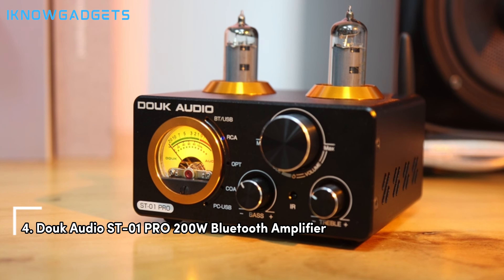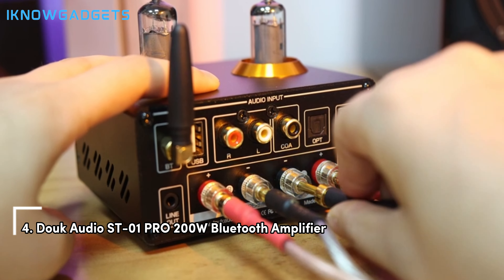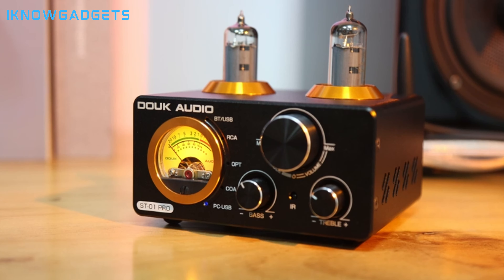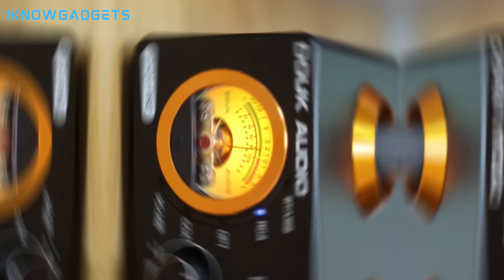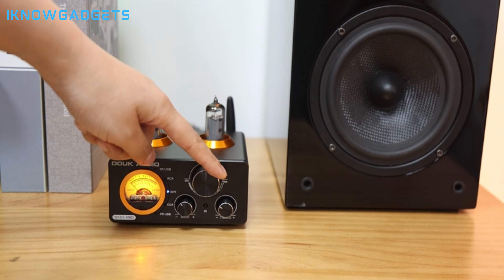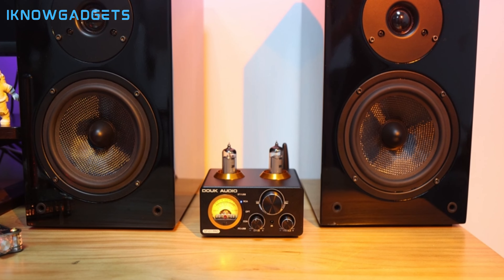Next up, at number 4, we have the Douc Audio ST01 PRAO 200 Dolby Bluetooth Amplifier. This powerhouse brings connectivity to the forefront, with Bluetooth capabilities that ensure you're never more than a tap away from high-quality sound. Whether you're streaming the latest hits or revisiting classic vinyl, the Douc Audio ST01 PRAO delivers a performance that's as powerful as it is precise.